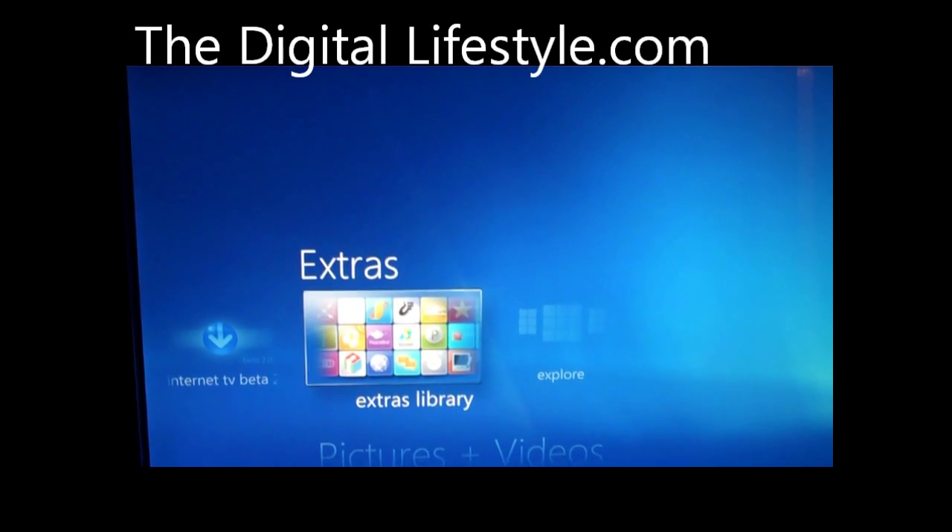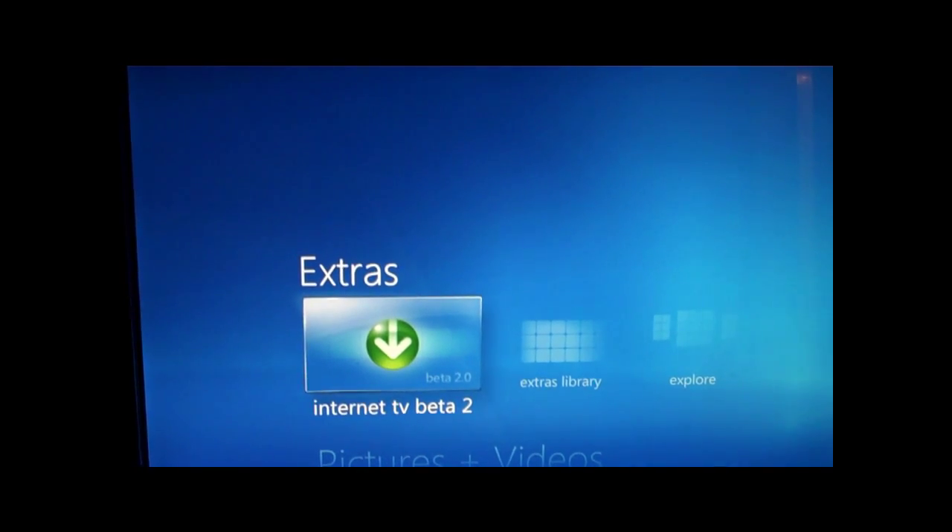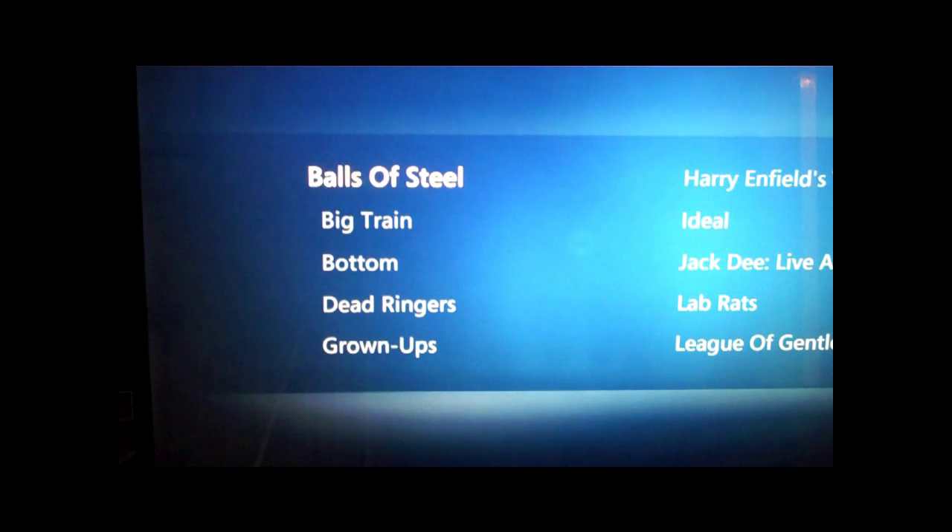Here's a quick video looking at the Internet TV beta 2 for Windows 7 Media Center with some UK content. For the first time I think I've seen Internet TV beta with actual usable content for the UK, and it's actually pretty comprehensive.